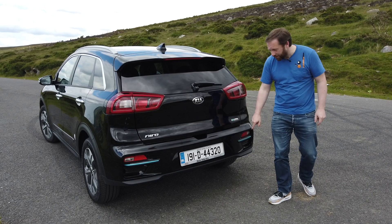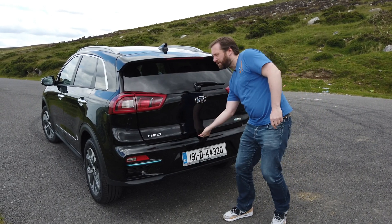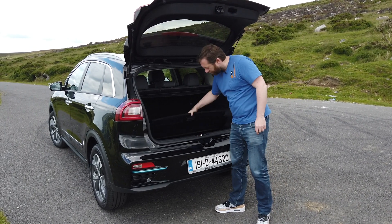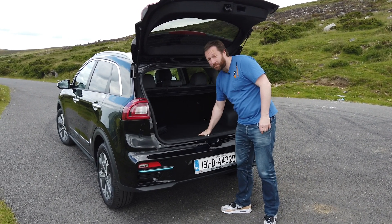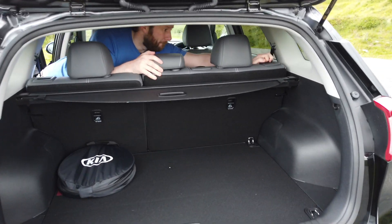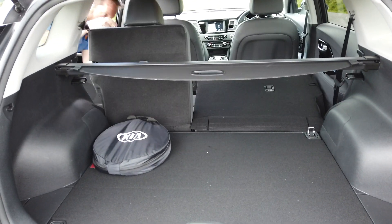That blue styling continues around the back, and as I mentioned, it's got a 451-litre boot. There's also some storage compartments underneath, although you don't get a spare wheel with this car. You can increase rear boot space by folding down the rear seats — they have a 60-40 split.